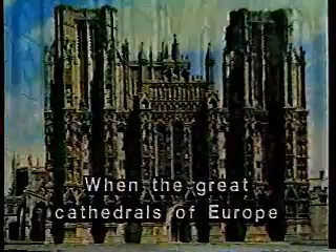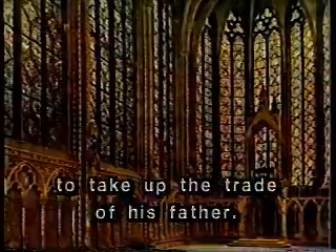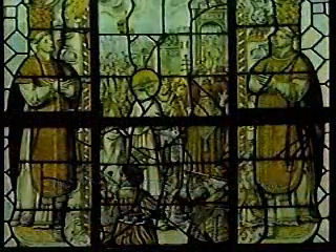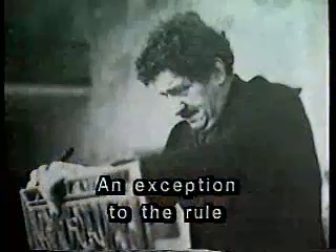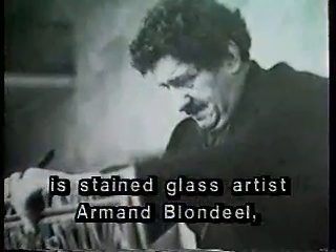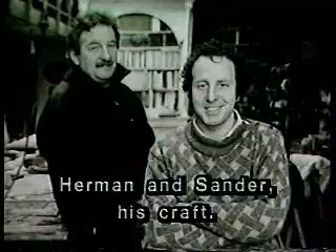When the great cathedrals of Europe were being built, it was not unusual for a son to take up the trade of his father. In recent times, this practice has been less common. An exception to the rule is stained glass artist Armand Blondiel, who is teaching his sons Hermann and Sander his craft.